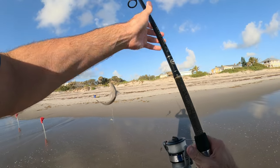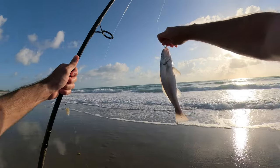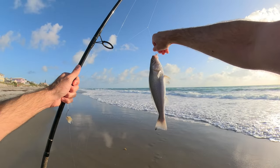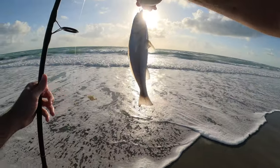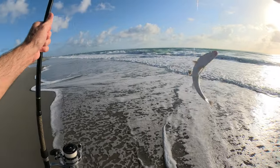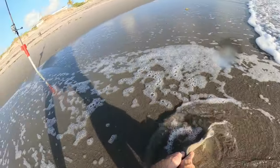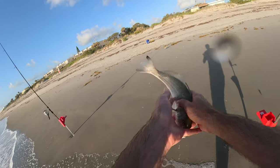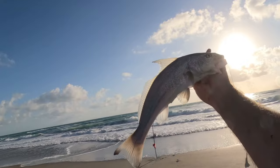Nice whiting. Good size. I think there might have been either a second whiting or a pompano — I thought I saw something bigger. We'll review the video and see if we can zoom in. Usually the whiting don't pull drag. Got him — almost lost him. Nice fish.